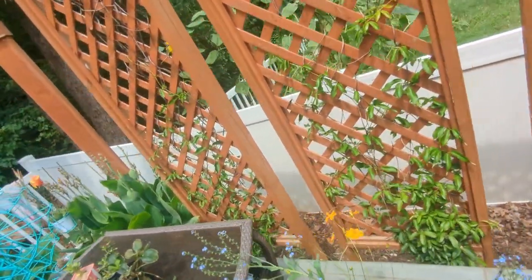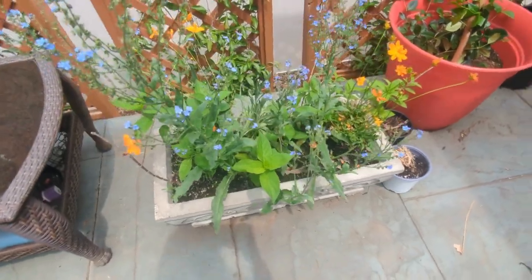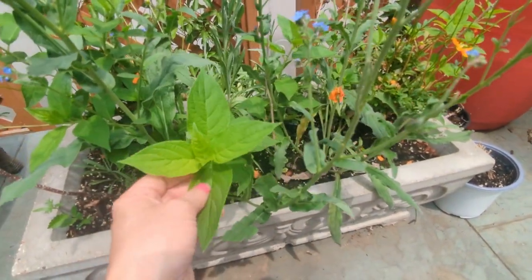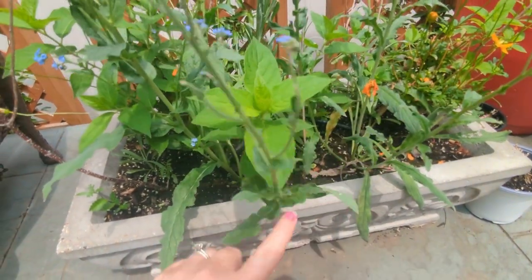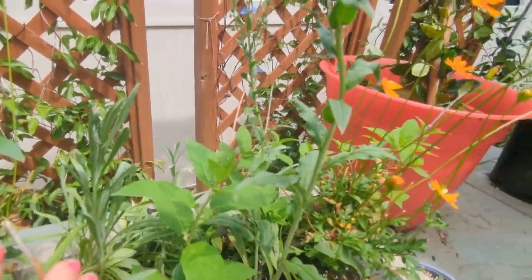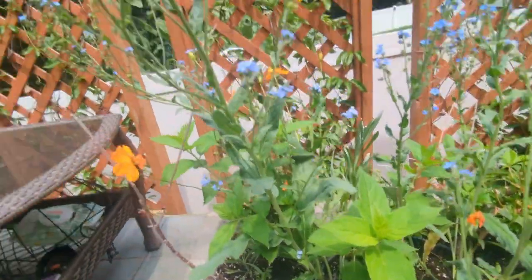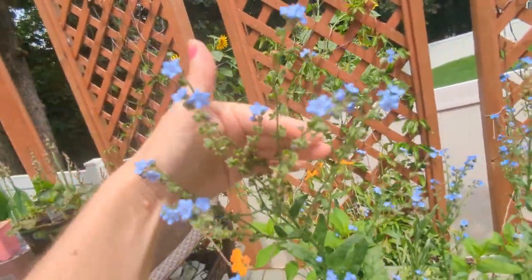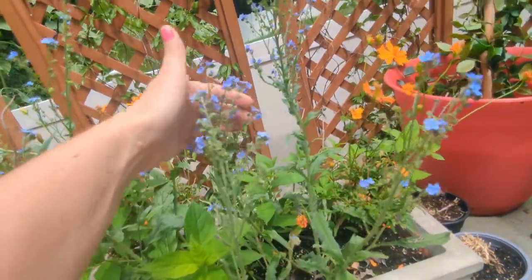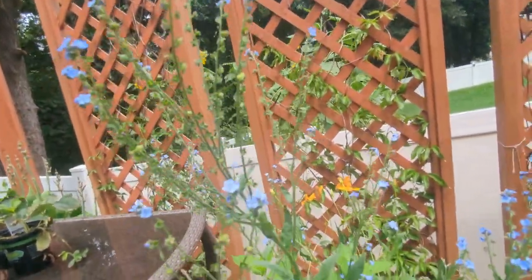Look at this planter — you can't even tell what is what anymore. Some of this is limelight hydrangea; I took a branch with vertical shoots and put it horizontally in the planter with the branches sticking up. It's rooting and leafing out — no buds yet, which is totally fine, it just needs to grow roots. These are Chinese forget-me-nots, just coming out of bloom, but another true blue flower. They're from seeds that cost a quarter at Dollar Tree.